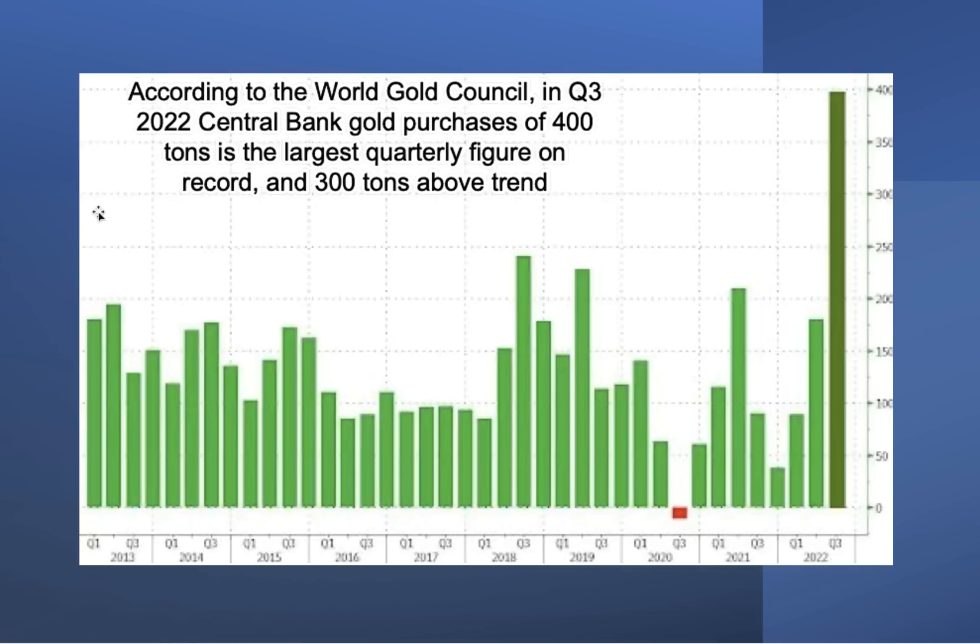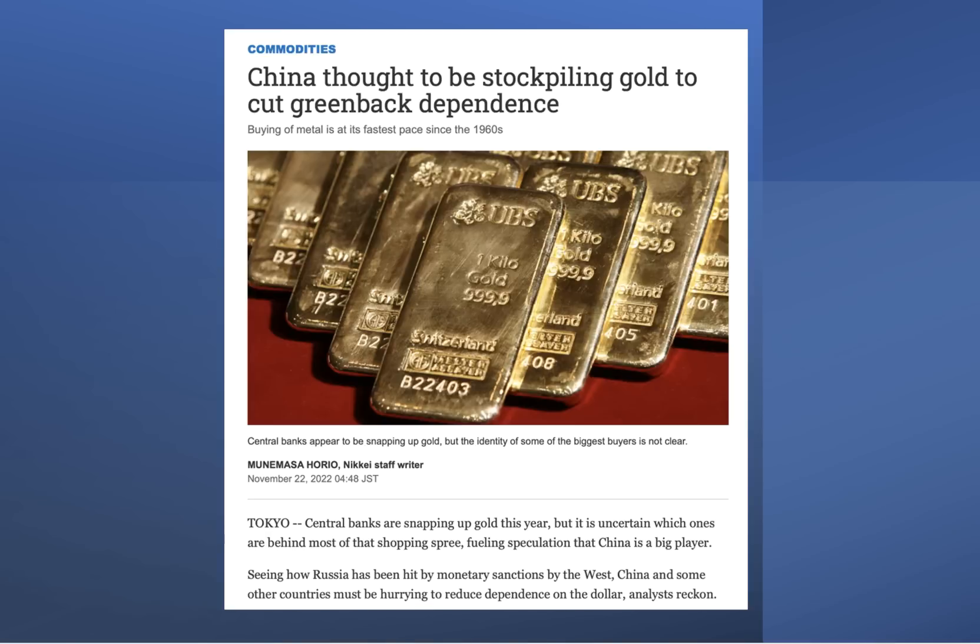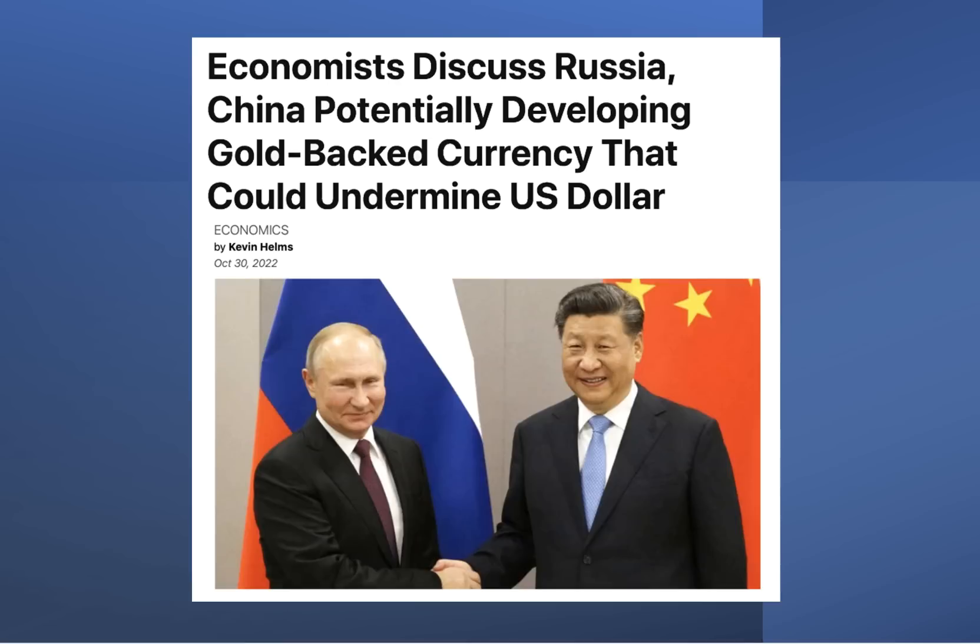According to the World Gold Council, central bank purchases compared to total bars and coins available are absolutely tremendous. Digging in further, it looks like China is the one buying all the gold. An article from a commodities magazine out of Tokyo shows that China is thought to be stockpiling gold to cut its dependence on the greenback. The BRICS nations — Russia, China, Brazil, India, South Africa — are all working closely to attack the dollar. This is a currency war that we are seeing.